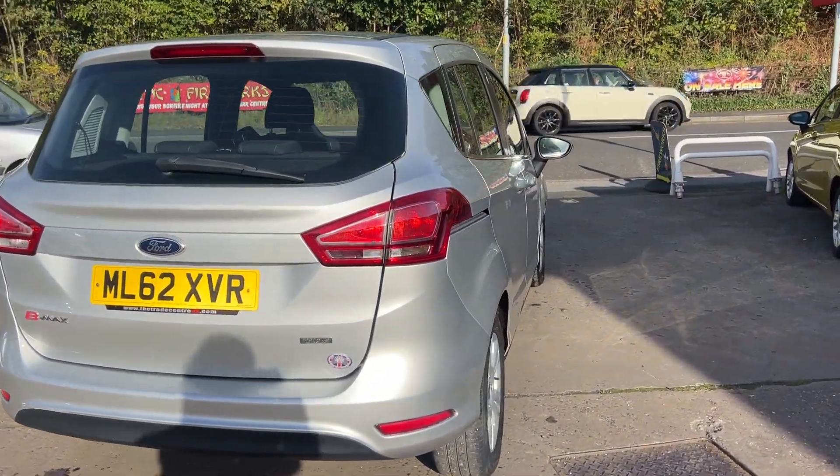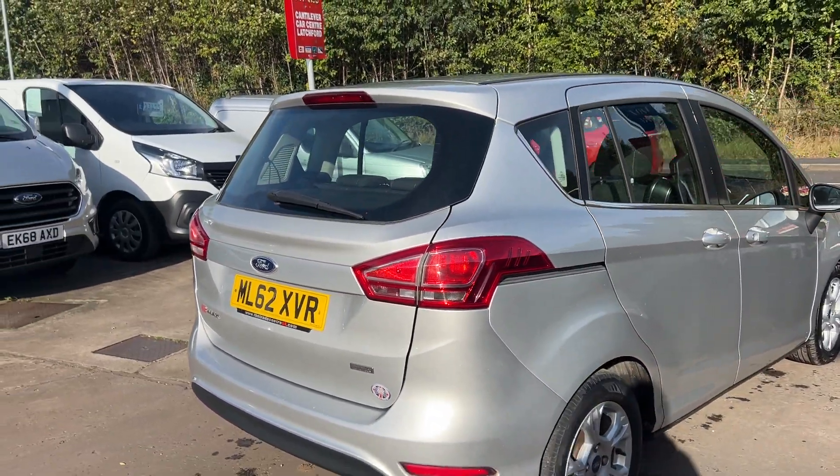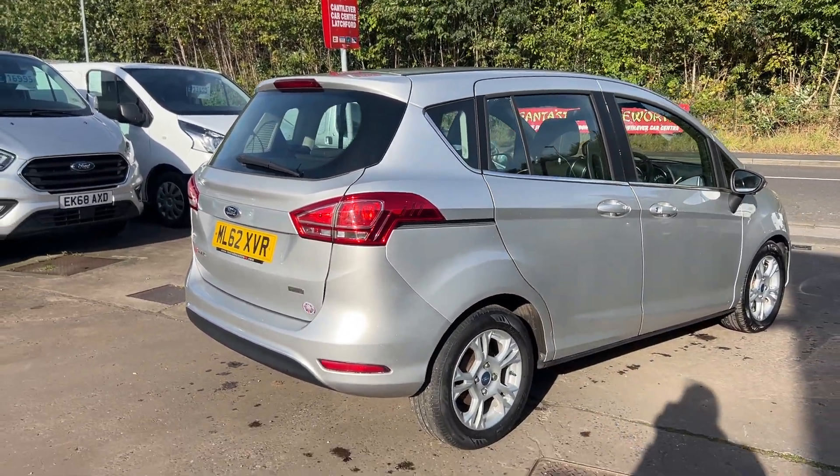Road tax on this car is only £35 a year. The car has a service history with three services.